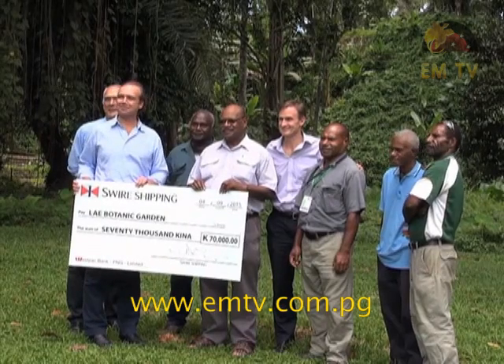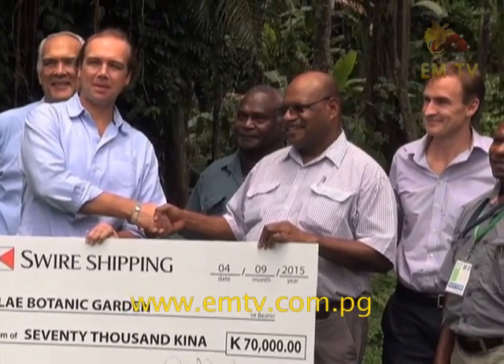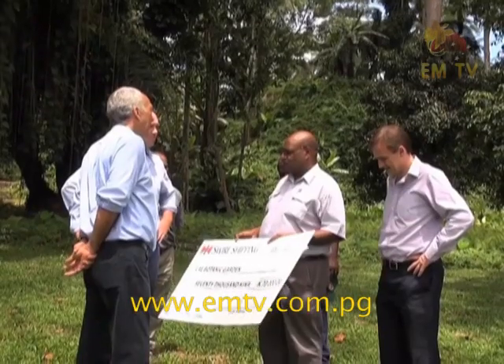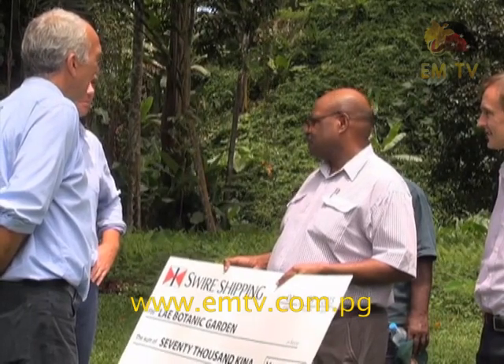This dummy track presented today will go towards the design process of four smaller gardens that will be built within the Ley Botany Garden. Swire Shipping in Ley has donated 70,000 kina to the National Forest Research Institute to begin planning recreational and sightseeing features of the large habitat.